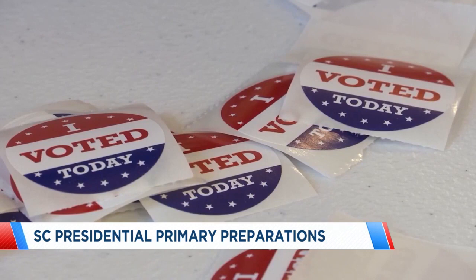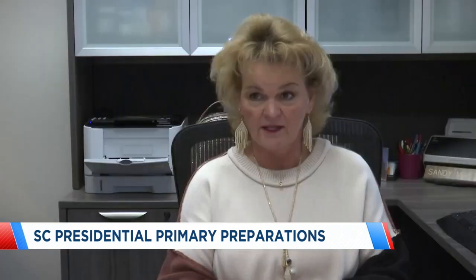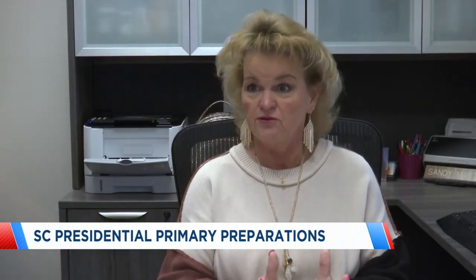With precincts being combined, officials say it is important to know where you're supposed to go to cast your vote. If you vote in the Democratic primary, you're not allowed to vote in the Republican primary. So be sure you know which way you want to go before you go on Election Day.